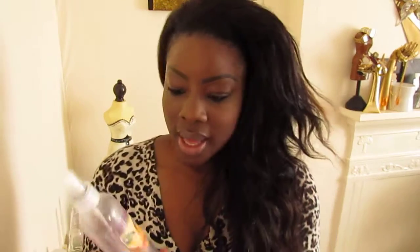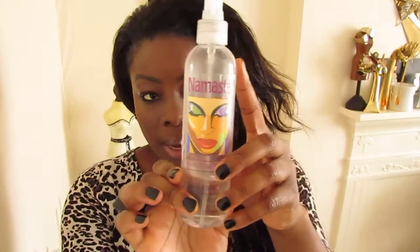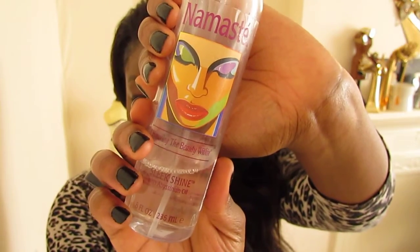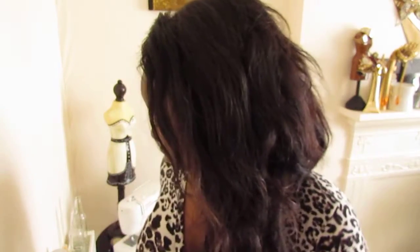And then we've got the Hair Gloss by Namaste — lost the lid, but I love the packaging. This is Sleek Shine and it's just gorgeous. It makes the hair nice and shiny, it smells really good, and it doesn't leave any greasy stains on your clothes. I absolutely love this.